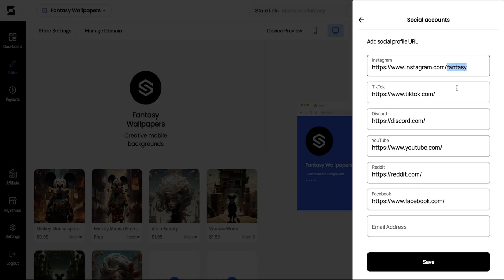Your store is up, digital products are ready — we just need some customers. Luckily, Stores lets you link socials like Instagram, TikTok, and YouTube. It's a great way to drive organic traffic and increase sales like crazy.